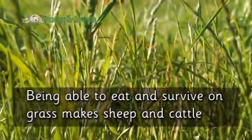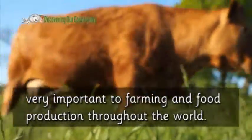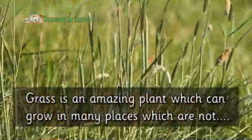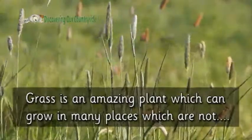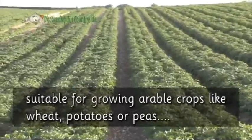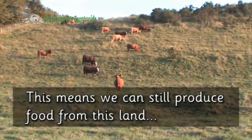Being able to eat and survive on grass makes sheep and cattle very important to farming and food production throughout the world. Grass is an amazing plant which can grow in many places that are not suitable for growing arable crops like wheat, potatoes, or peas. This means we can still produce food from this land.